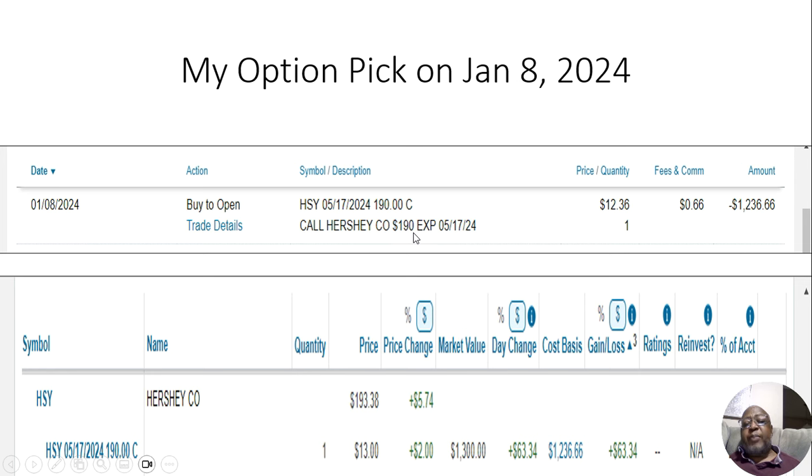I bought it with a $190 strike price. At the time I bought it, the stock had already moved up some from where it was Friday, so it was at about $189.90. The cost for buying this was $12.36, but that's $12.36 for 100 shares, so I bought this option for $1,236.66. Let's see what happened by the end of the day.